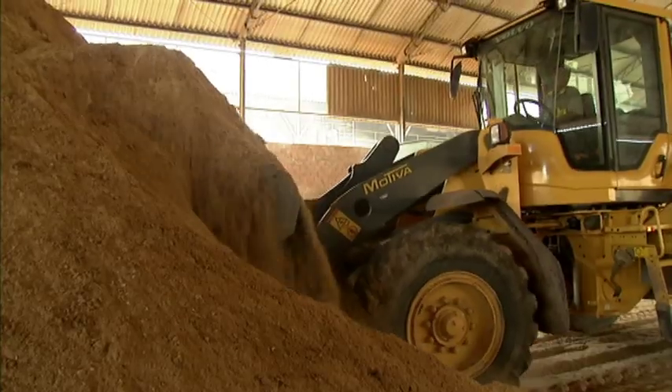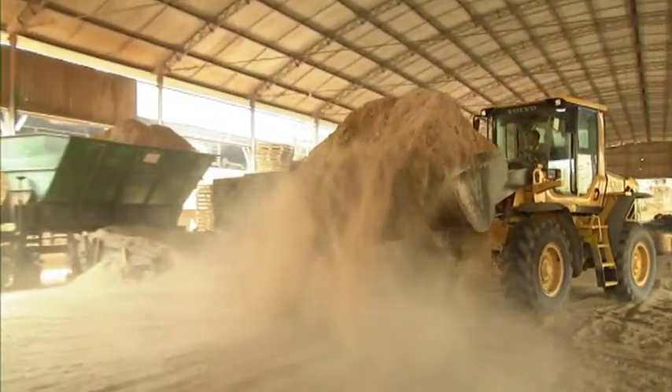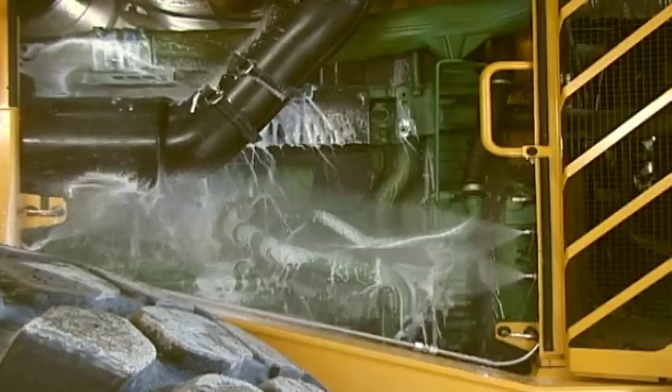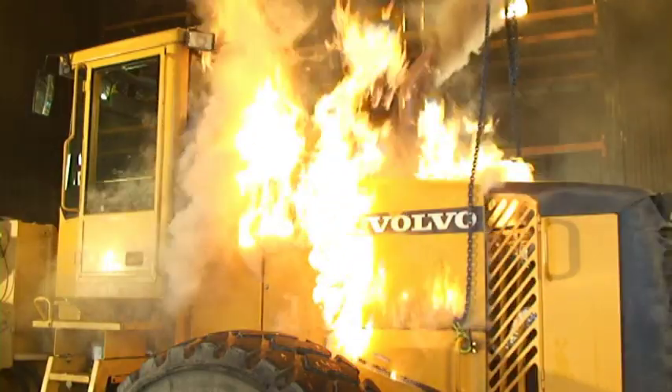The Volvo fire suppression system: protection for people and machines. Tailor-made and factory-installed. Non-aggressive wet-chem liquid. Automatic and manual activation. Reality tested.